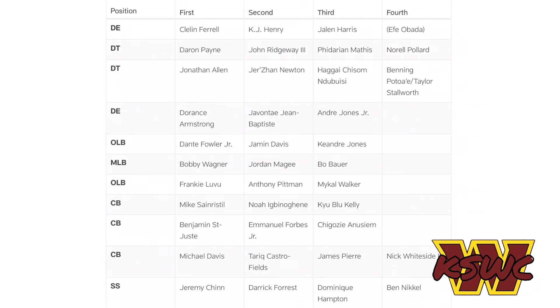At cornerback, Mikey Sanders is our starting slot cornerback — that was to be expected. Backing him up are Noah Igbnogu and Kyler Blue-Kelly. Benjamin St-Juste and Michael Davis are starting outside cornerbacks. Emmanuel Forbes is listed behind Benjamin St-Juste on this depth chart, which is a bit of a surprise. I've heard good things about Forbes, but the competition at cornerback is strong — Davis and St-Juste have both been making good plays in camp.